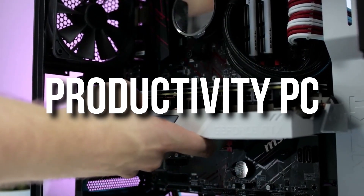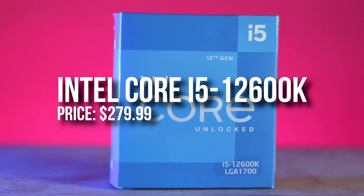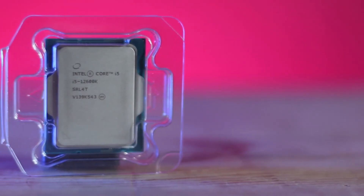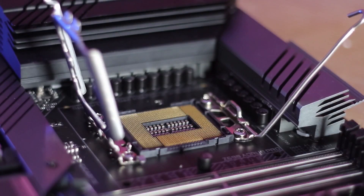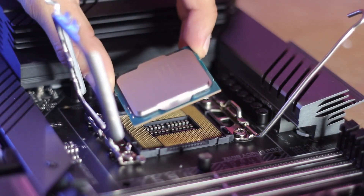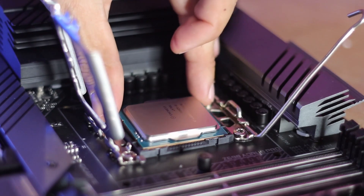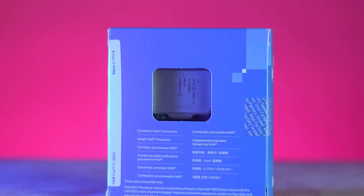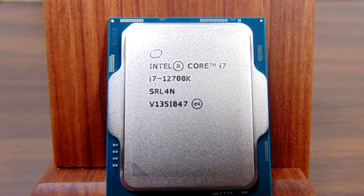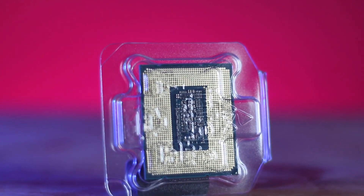With that being said, let's continue with the productivity build. For this one I decided to go with the i5-12700K, and yes I went with Intel mainly because this CPU is the best in terms of price-to-performance right now on the market. It's going to be great for any kind of productivity work such as video editing or 3D rendering. Even for gaming this one is more than enough — you definitely don't need the i7-12700K; I think that one is totally overkill unless you are a professional.